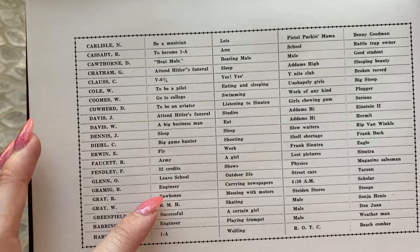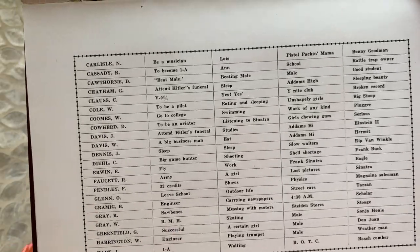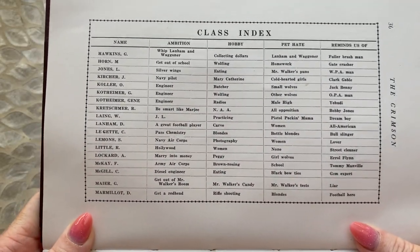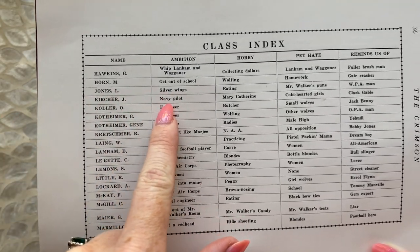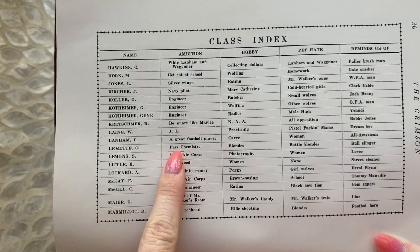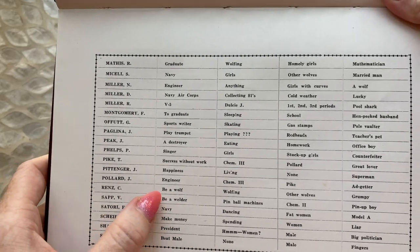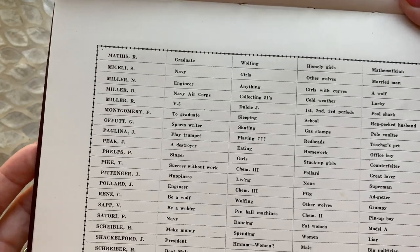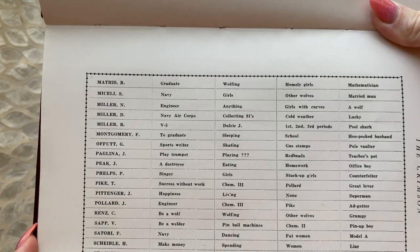Engineer, engineer, saw bones — messing with motors. 'Ambition: successful' — I felt that, Greenfield. 'Get out of school.' Silver wings — Navy pilot. 'Pass chemistry' — I know, I understand. Make money, go into the Navy, be a welder, be a wolf. I don't know if he accomplished that goal. And he doesn't like fat women. Okay, guy.